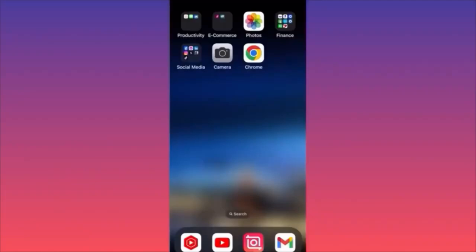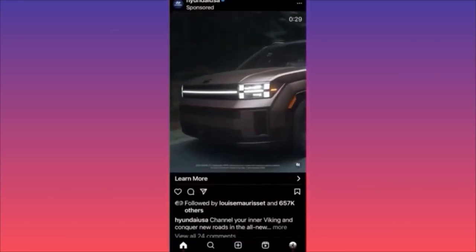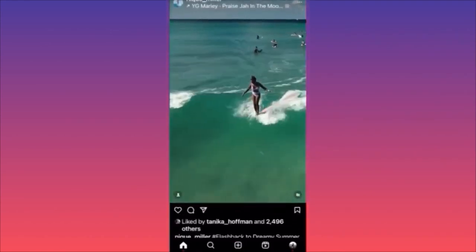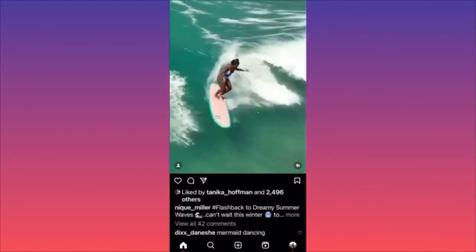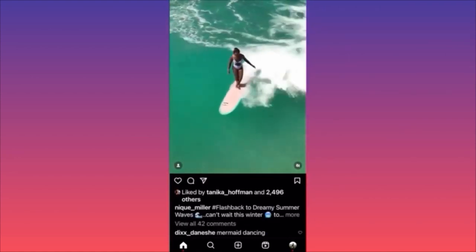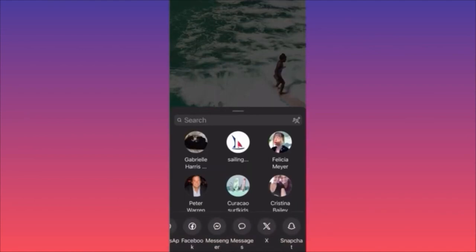To share Instagram Reels to Snapchat, launch Instagram, find a suitable video in your feed, click the paper airplane icon under the video, then scroll down in the share menu to find the Snapchat option at the bottom. Click the Snapchat button and you'll be able to set it as a brand new post on your own account or share it. For more tips like this, subscribe and like this video.